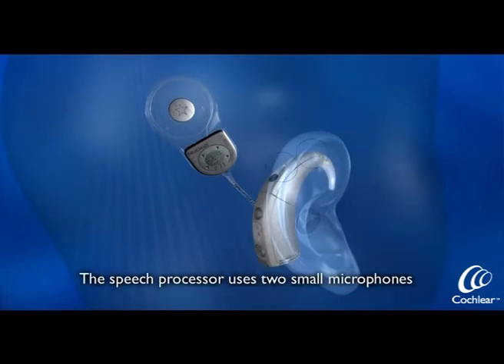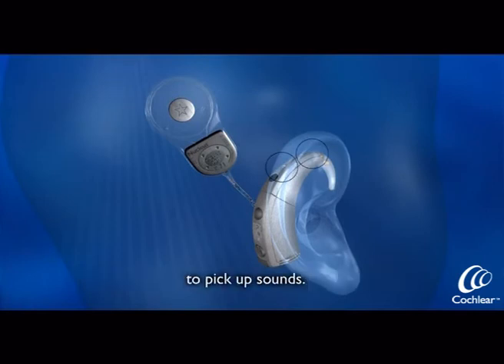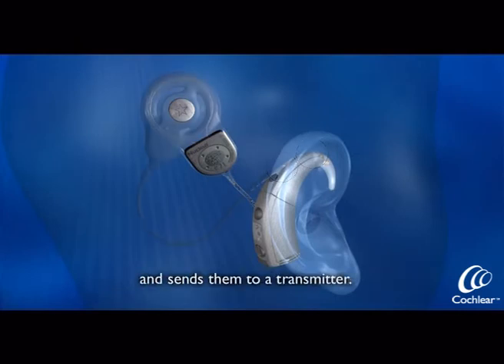The speech processor uses two small microphones to pick up sounds. It turns those sounds into signals and sends them to a transmitter.